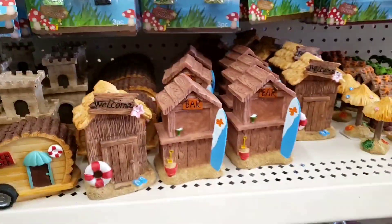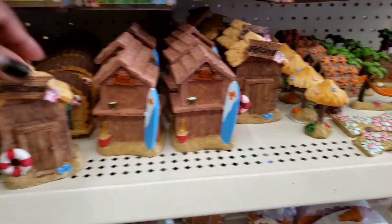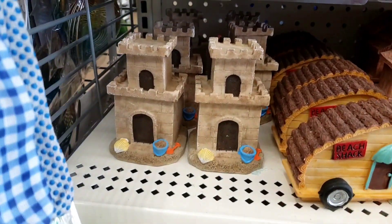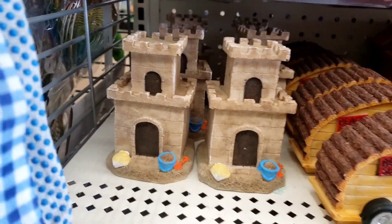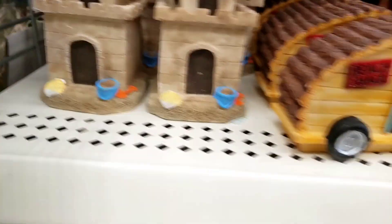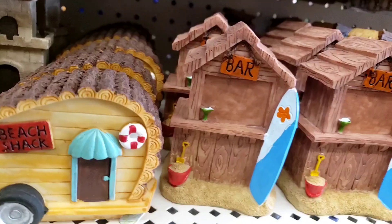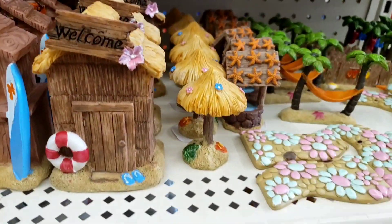Hello, my beautiful people. Sweet Sadie J coming back at you. Look at what I just found, you guys. They got like the beach, the castle with the sand. They got the beach camper, the bar with the surfboard. Look at this. Are these not freaking cute?